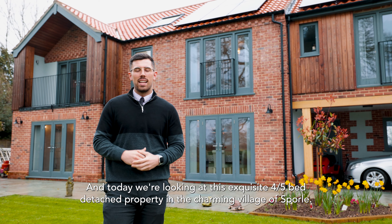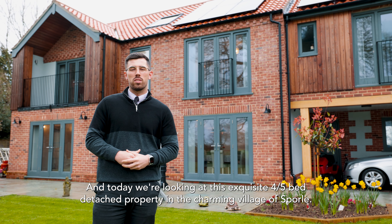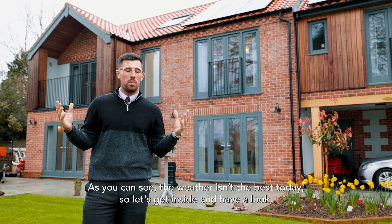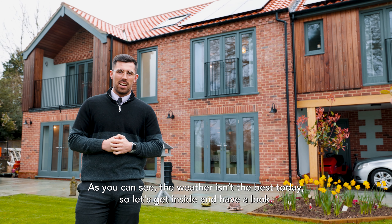Hi, I'm Callan from Minors and Brady, and today we're looking at this exquisite four/five bedroom detached property in the charming village of Sporle. As you can see, the weather isn't the best today, so let's get inside and have a look.